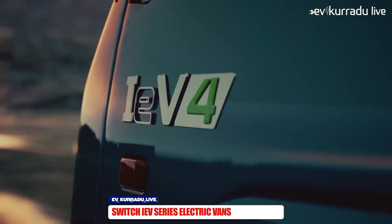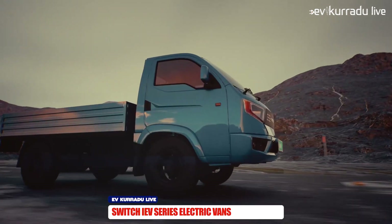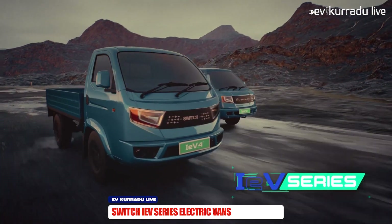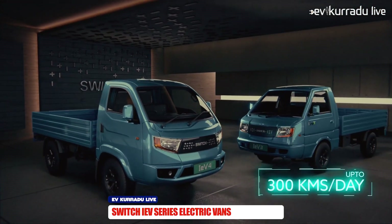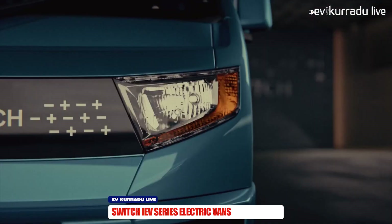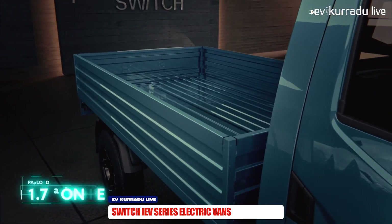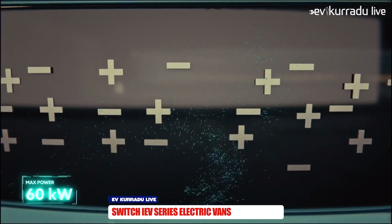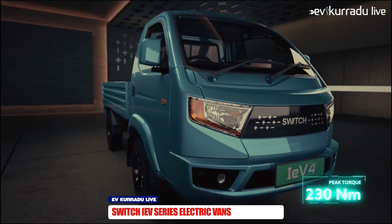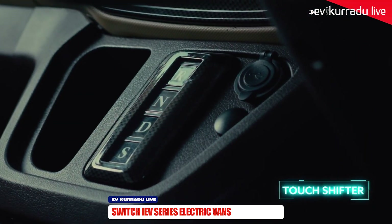Ashok Leyland company has launched a sub-company for electric vehicles. They have two electric vehicles in the market. If you want a load capacity, you can get it with two tunnels. There is also a boot space in the front. This electric van has a top speed of 80 km and a battery pack of 32 kWh, giving a range of 120 km.